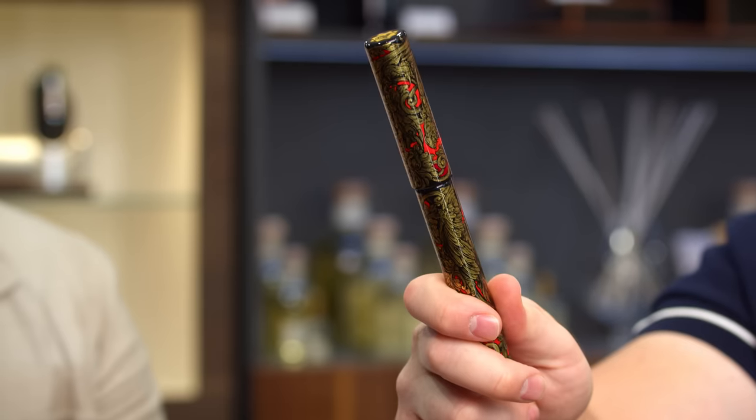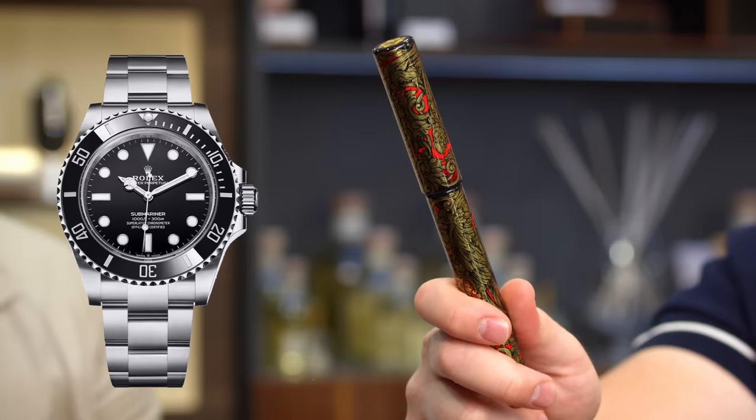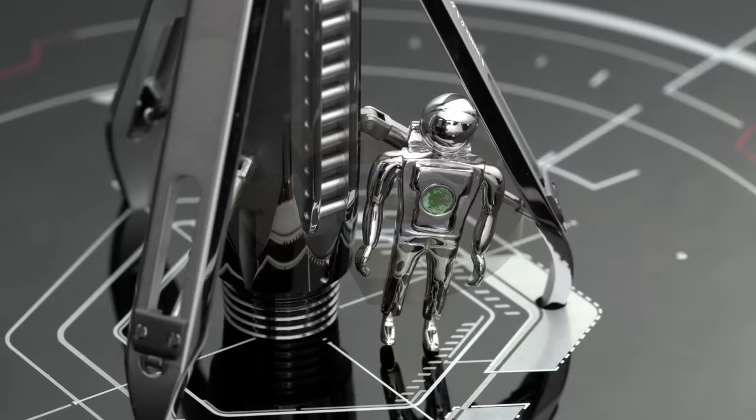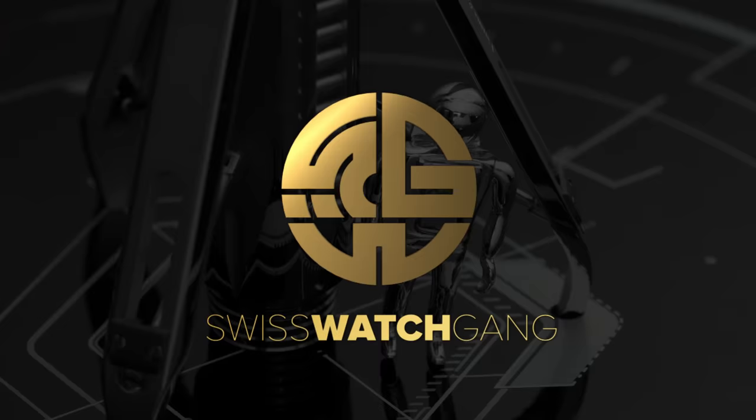For the price of this one pen, you can buy a whole Rolex Submariner. Hello, welcome to SwissWatchCamp and welcome to another fantastic video. Today we are going to talk about something very special — not watches, but beautiful pens.